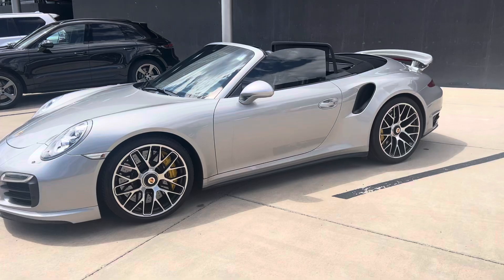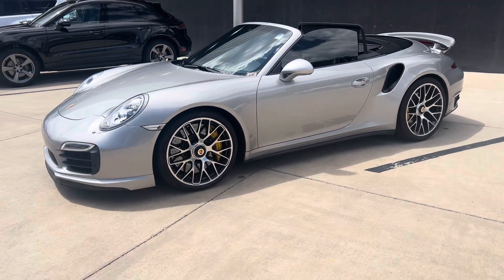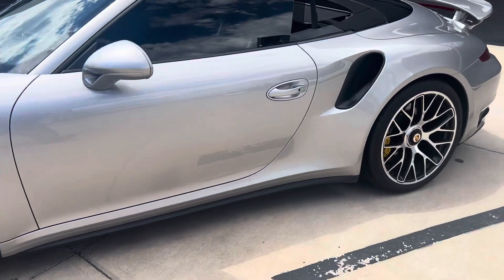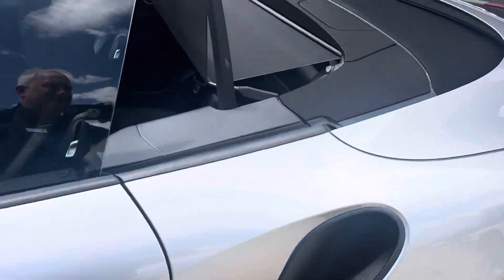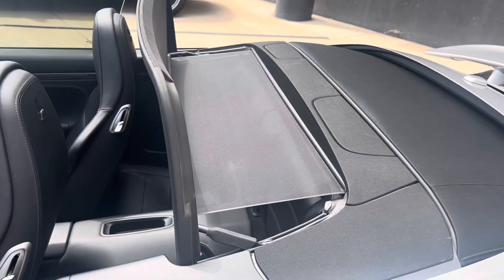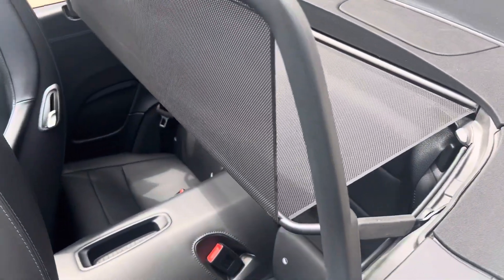Hey, this is Randy at Porsche Colorado Springs. Here's our 2015 Porsche 911 Turbo S Cabriolet. I did a walk-around video already — you can see that if you look under my videos. But I wanted to show you the interior of this car now.